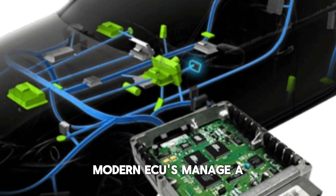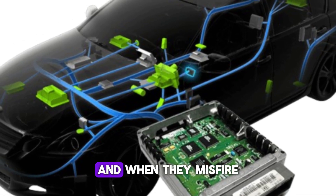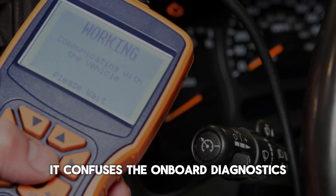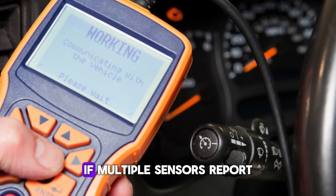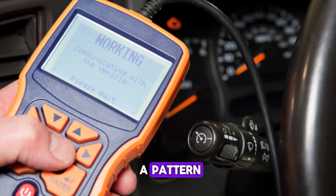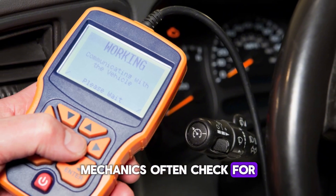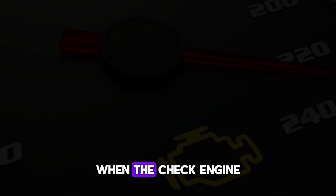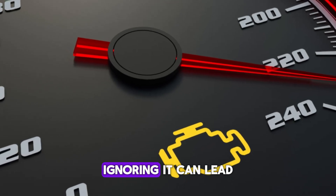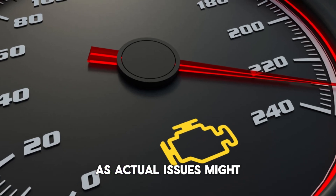Modern ECUs manage a complex network of sensors and subsystems, and when they misfire or short out, it confuses the onboard diagnostics. If multiple sensors report errors at once without a pattern, this could also be a clue. Mechanics often check for ECU faults when the check engine light can't be explained by common causes. Ignoring it can lead to further problems as actual issues might go undetected.